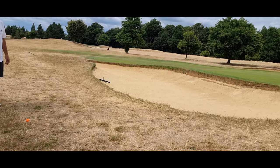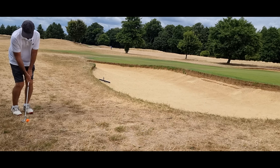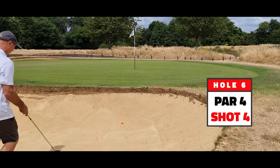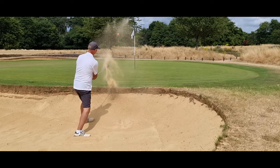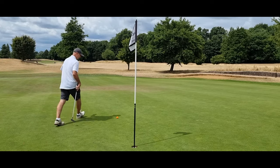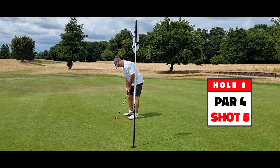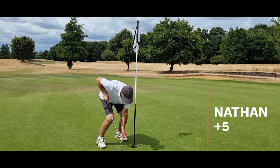Interesting shot just over the bunker. I prefer to go a little bit past the hole if I can. Oh, that was not a good idea — shank. Soft sand. This is for bogey. Much higher. Six — double bogey.